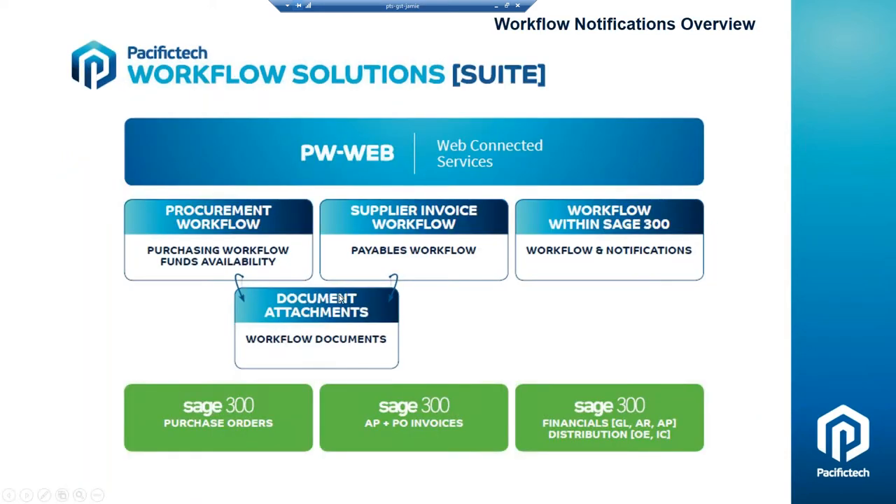Thanks for that, Bill, and hello to everyone attending. This diagram shows our three different workflow solutions. On the left-hand side is Purchasing Workflow, the whole procurement side. In the middle is Payables Workflow, which is the AP automation and expense report solution. And the module we'll be looking at today is Workflow Notifications, which is this one on the right-hand side.